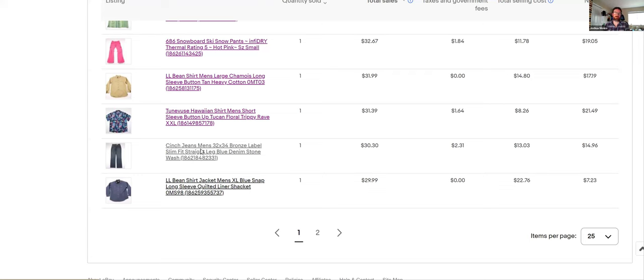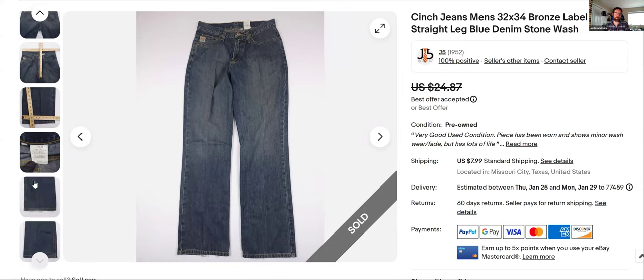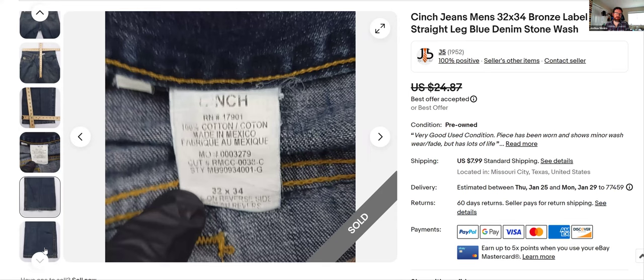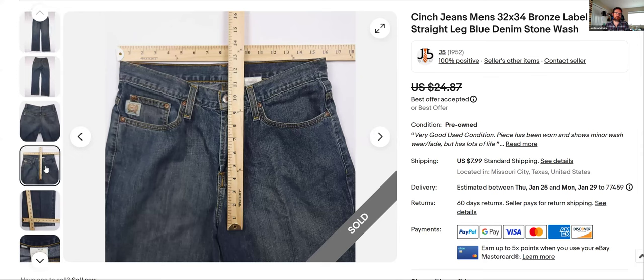SinS jeans — kind of a new bread and butter for me. I used to skip these all the time but I've been picking them up every time I find them, as long as they're in good shape. They have white label, black label, green, silver, bronze — you can go to their website to find out exactly what it is. This was the bronze label slim-fit straight leg. I got that from their website or you can search on eBay. I took an offer because I like to move these fast. Got $30 with my shipping.